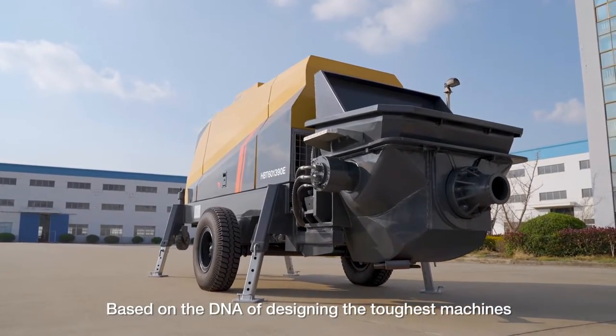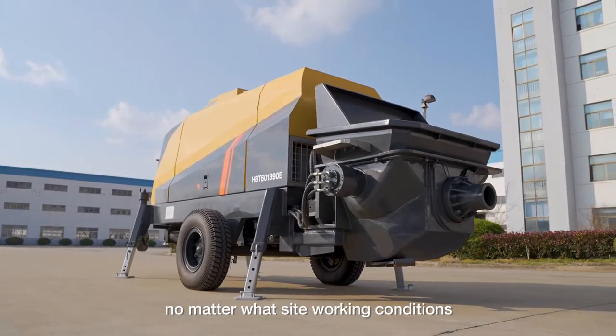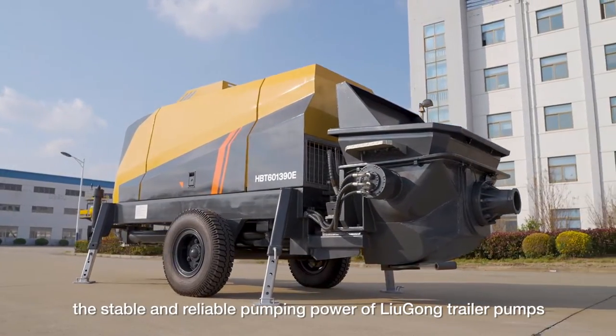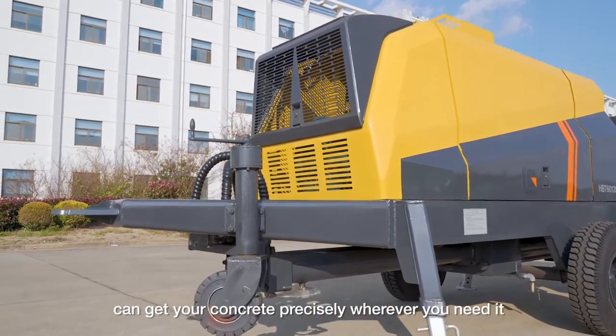Based on the DNA of designing the toughest machines, no matter what site working conditions, the stable and reliable pumping power of LiuGong trailer pumps can get your concrete precisely wherever you need it.